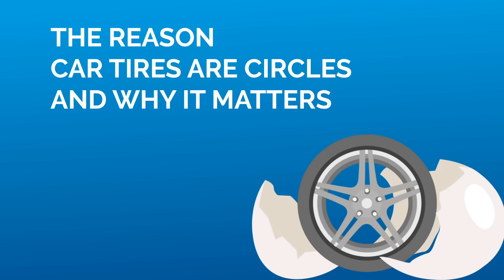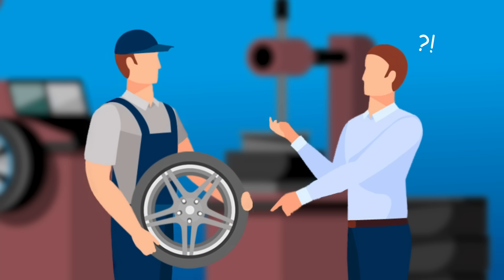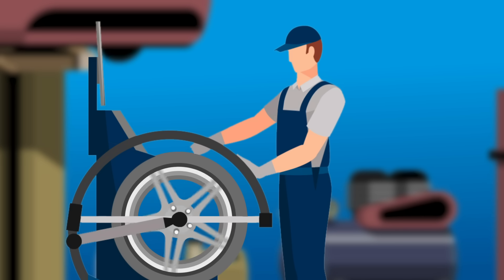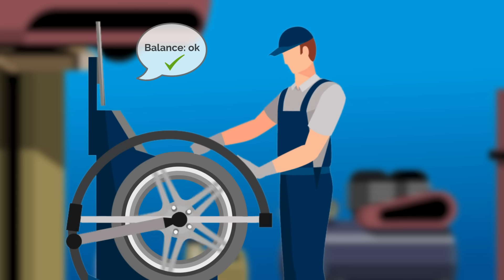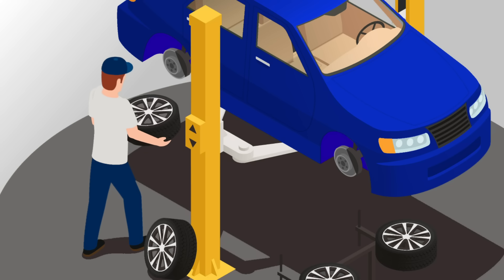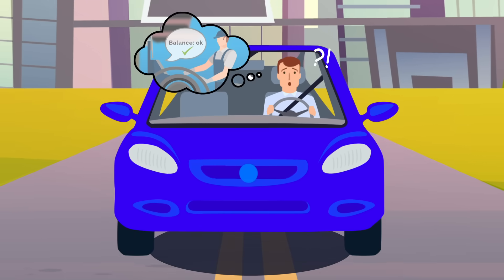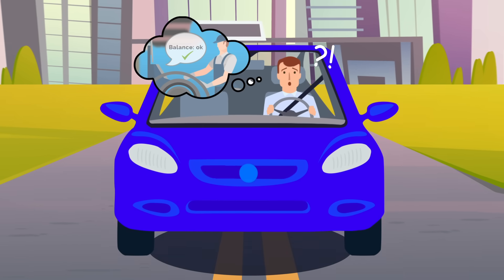The reasons car tyres are circles and why it matters. When you buy new tyres, you choose the best. They test and check for imbalances and that everything is alright. Then they fit the tyres on the wheels, then onto the car and you're good to go. So how come sometimes the ride feels bumpy if the tyres are new and balanced?